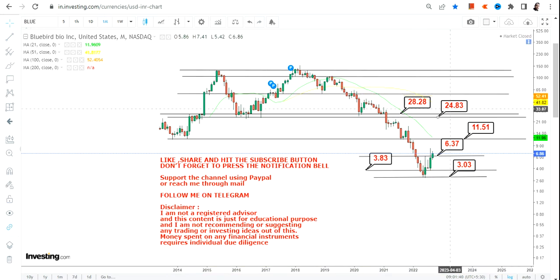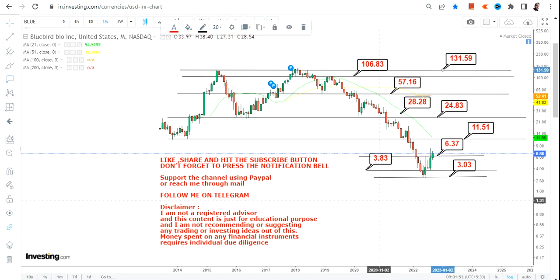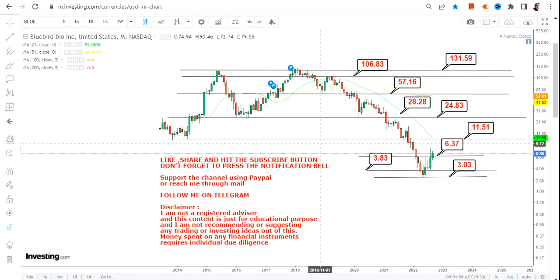Beyond $24 and $28, you will see momentum start increasing further, in which case the next big targets will be $57, then $106, and then $130 — which was your previous recent high. Probably once the stock starts trading above $11.51, and most specifically above $28.30, in the upcoming months and years you will see a big swing towards the recent high, in the range of $106 to $130 on the upside.